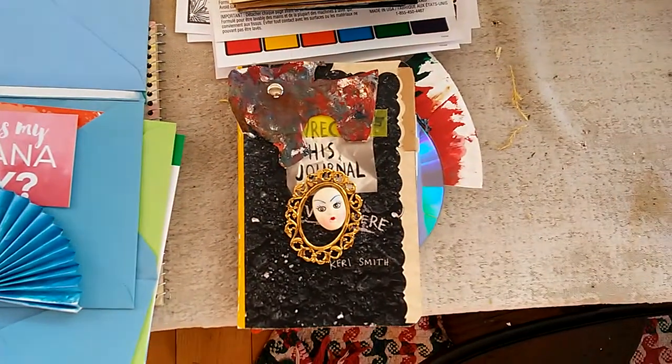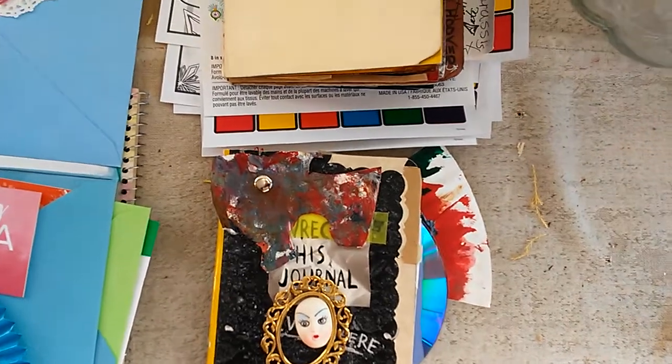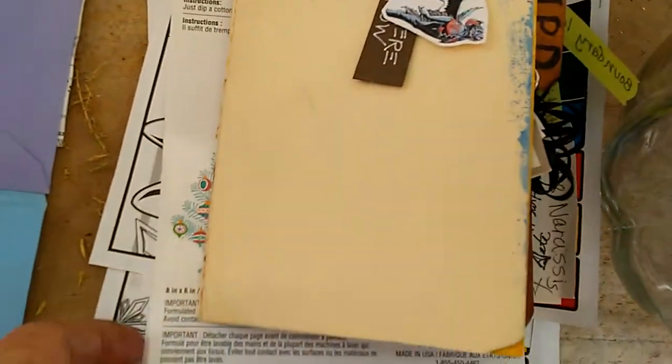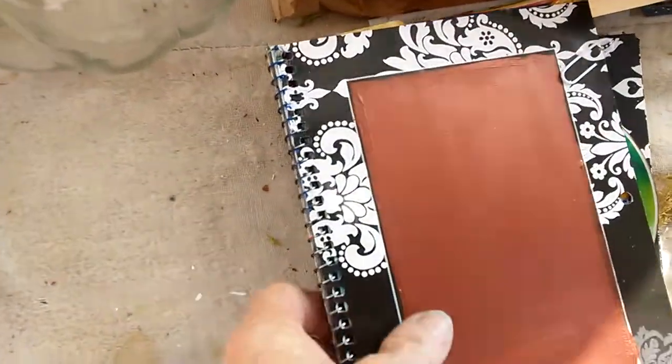Here's a breakfast journal. It's not real creative, but I have this one already. These are for these other little books over here. I put these together.